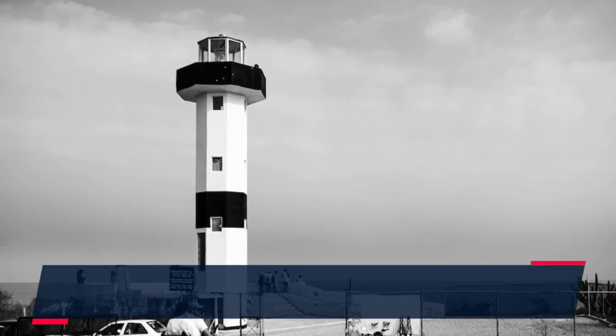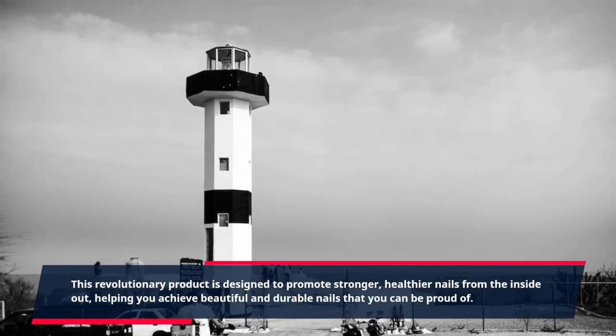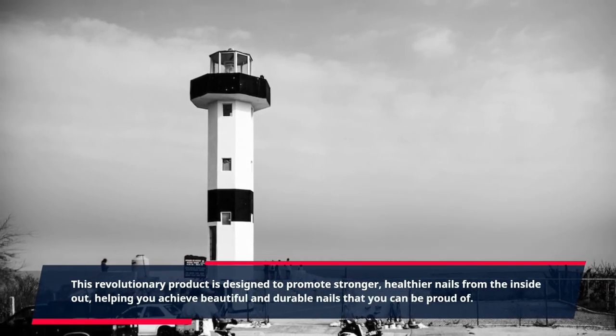This revolutionary product is designed to promote stronger, healthier nails from the inside out, helping you achieve beautiful and durable nails that you can be proud of.